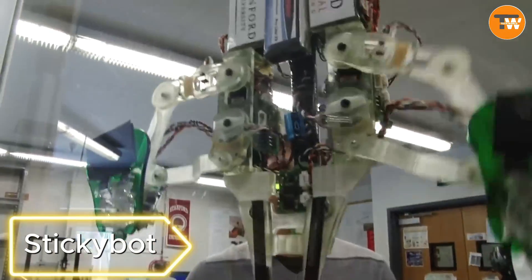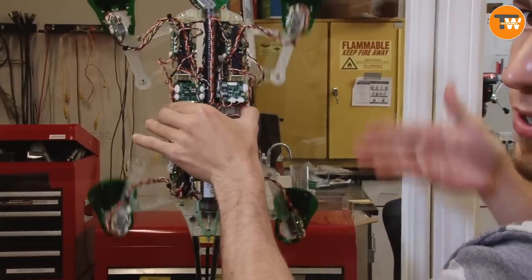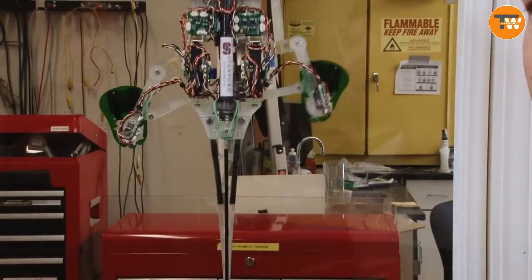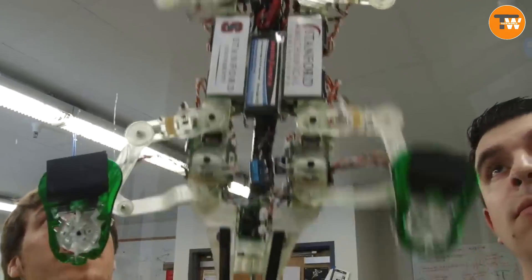Stickybot. Named the best invention of 2006 by Time Magazine, this climbing robot made at Stanford was inspired by geckos. The feet of geckos, covered with fine bristles called setae, inspire the robot's grip. The robot can crawl on wood, painted metal, and even glass, using less energy compared to suction cups and sticky materials.